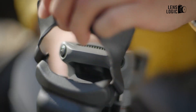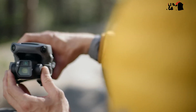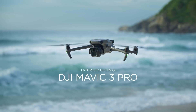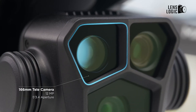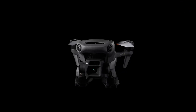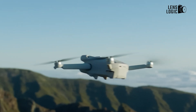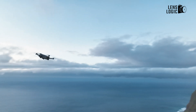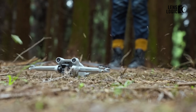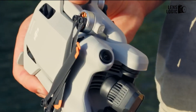The DJI Mavic series has long been a favorite among drone enthusiasts, pushing the boundaries of aerial photography and videography. Released in 2021, the Mavic 3 quickly became popular for its excellent four-thirds camera and improved safety features. Now, almost three years later, rumors about its successor, the DJI Mavic 4, are sparking excitement throughout the drone community. In this video, we'll go through the latest gossip surrounding the Mavic 4, from its potential camera upgrades and new features to its price and release date.